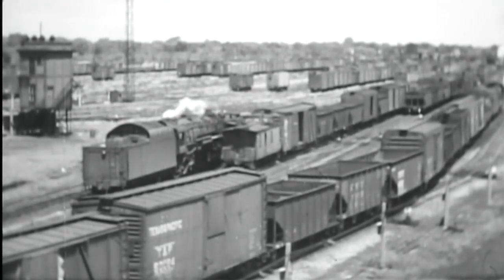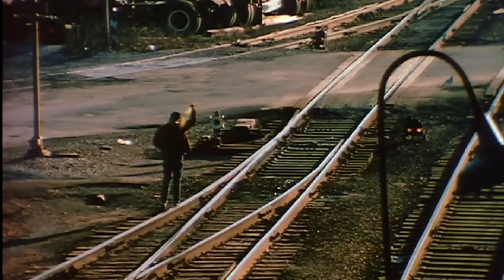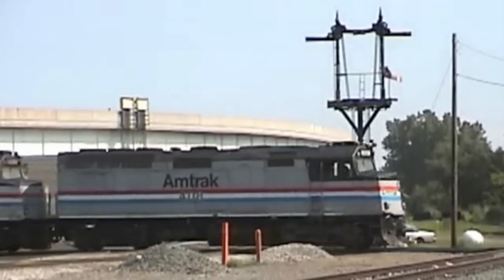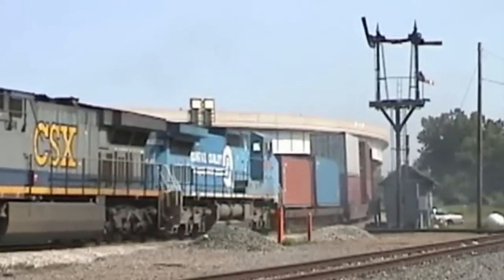In the early years, high-density train movements through congested track configurations involved use of on-the-ground personnel, or switch tenders, whose task was to manually line switches and use flags as signals for trains to indicate when it was safe to proceed. These manual operations were slow, inefficient, and subject to human error. Non-interlocked signals operated by the switch tender represented some improvement, but did not address most of the safety-related vulnerabilities of a manual operation.